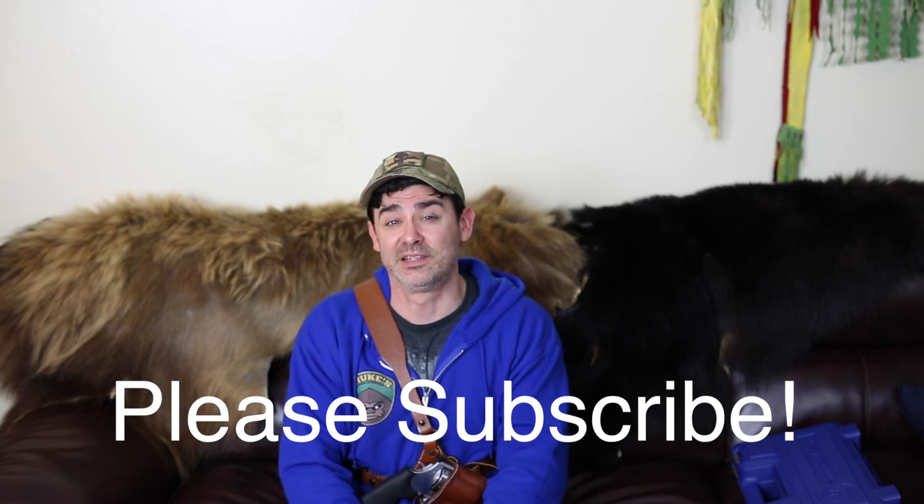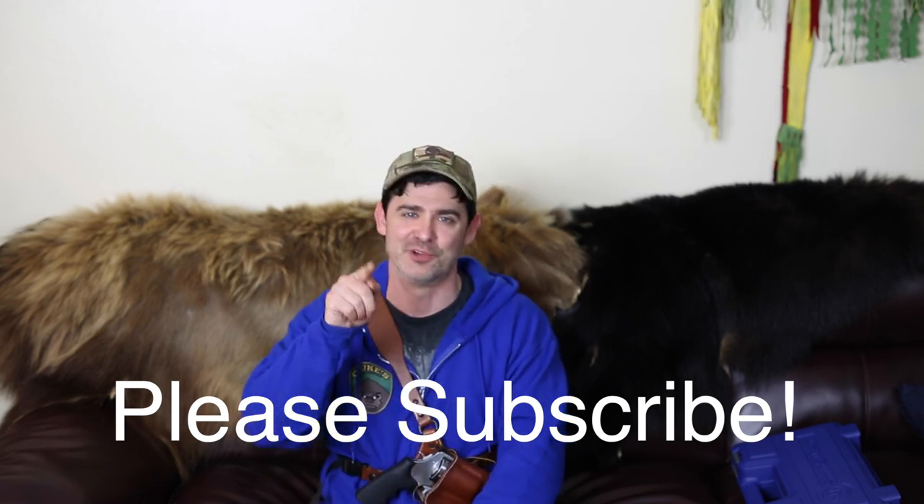Let me know what you guys think. Please like and subscribe. It's Chuk, your friend in the field.